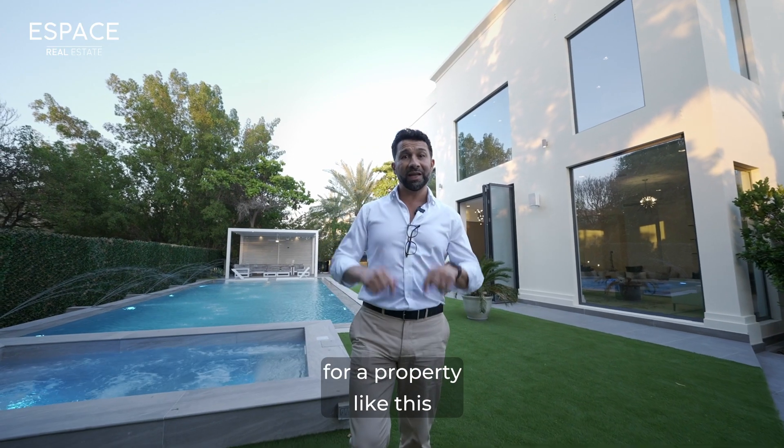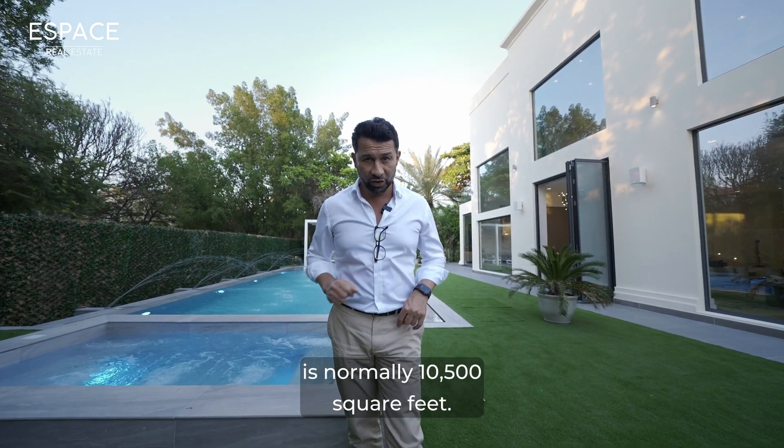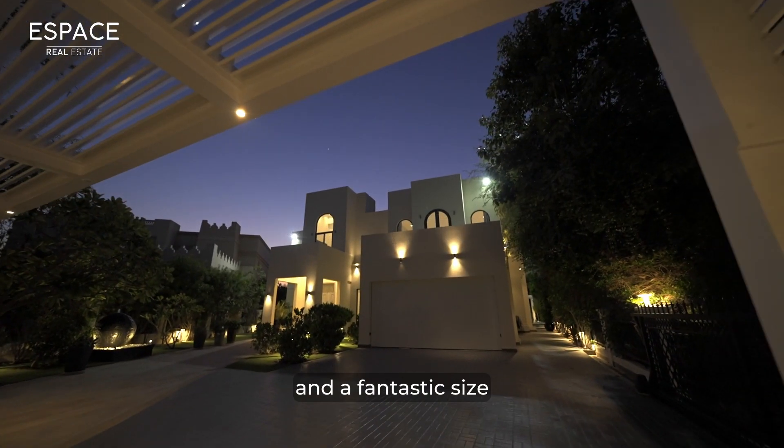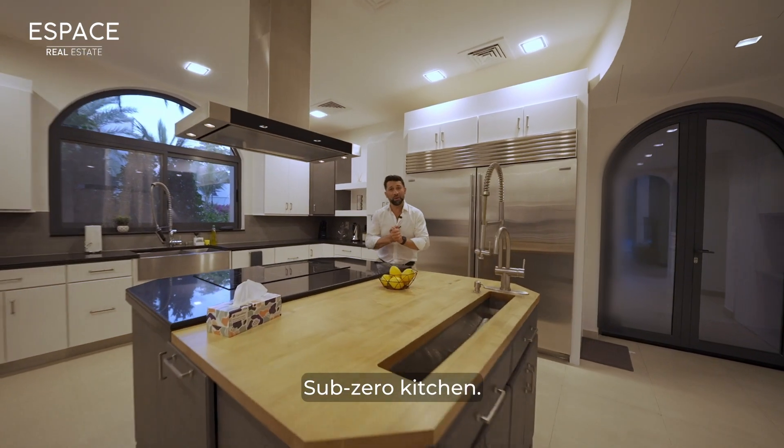The standard size plot for a property like this is normally 10,500 square feet. This villa has been extended to 11,500 square feet, and it features a fantastic size sub-zero kitchen.